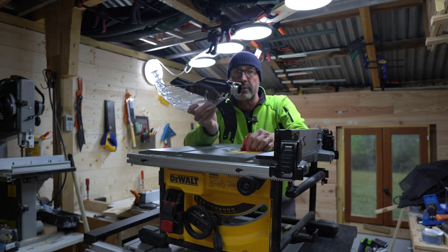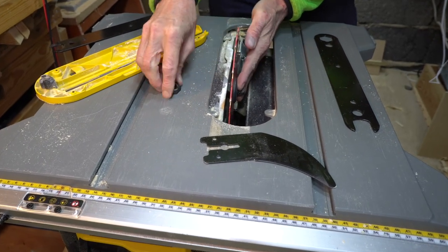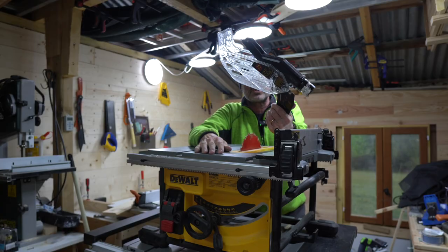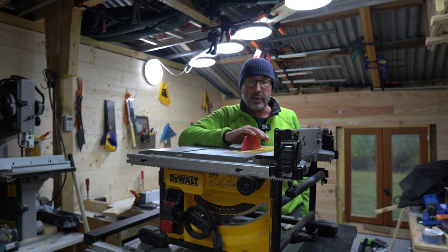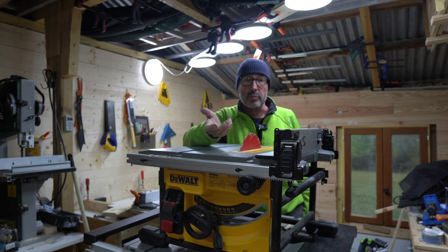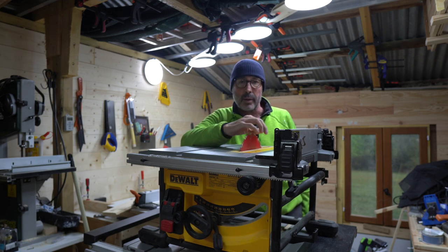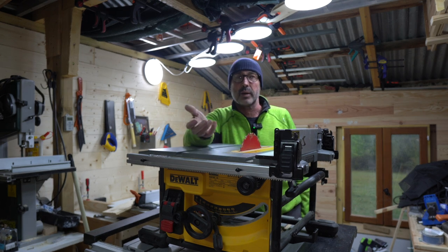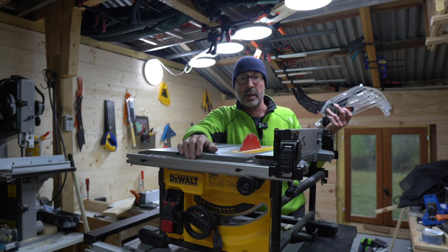Let's have a look at the crown guards on the two saws. The DeWalt comes with two riving knives - one is just a blade-height riving knife, and the other has the crown guard and anti-kickback fitted, which is the one I usually use. When you have the blade-height riving knife, it lets you groove over the top of the blade and also cut rebates and dados. There's always a debate on YouTube about crown guards - in the UK the Woodworking Machines Regulations 1974 expects that you use a crown guard.